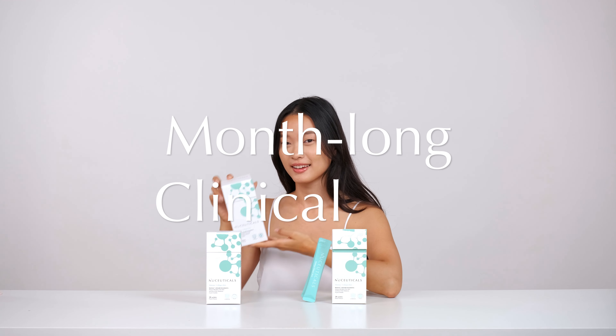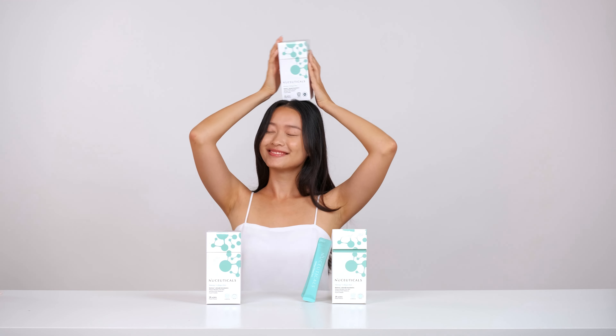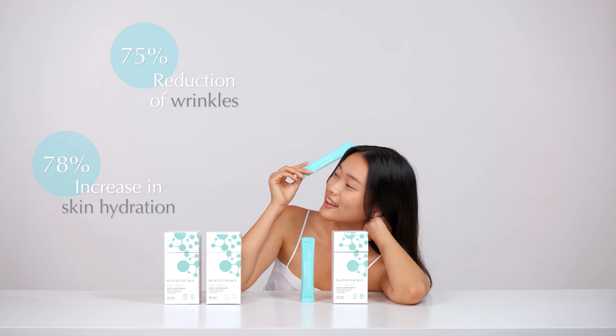In a month-long clinical trial amongst women aged between 35 to 65, 78% reported an increase in skin hydration, and 75% noticed a significant reduction of wrinkles.